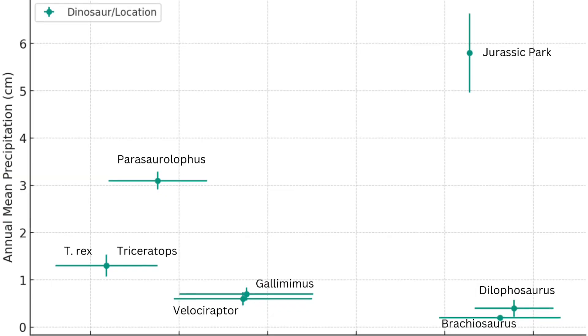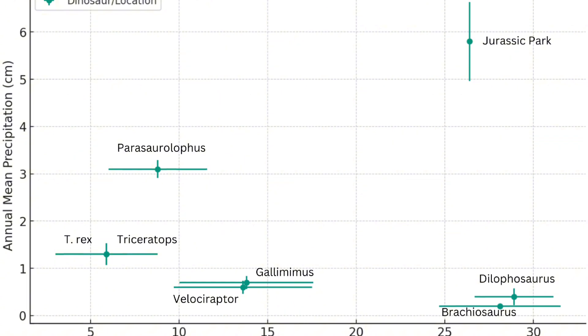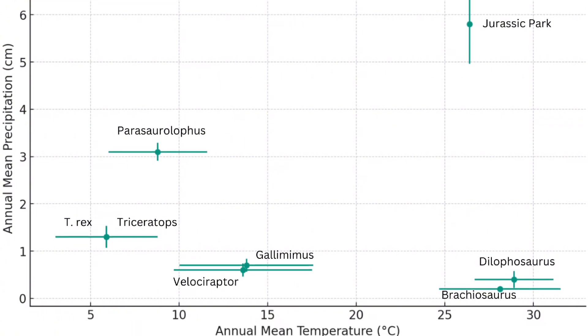When I plotted everything out on a graph, I got a result I was definitely not expecting: apparently none of the dinosaurs in the original Jurassic Park movie would have really done well there. Costa Rica is really hot and really humid with very little variation. Of the original dinosaurs, the two that stood out as best-suited were Brachiosaurus and Dilophosaurus — they lived in a desert-arid hot environment, so they could probably handle the temperature, but it would have been way too humid for them.